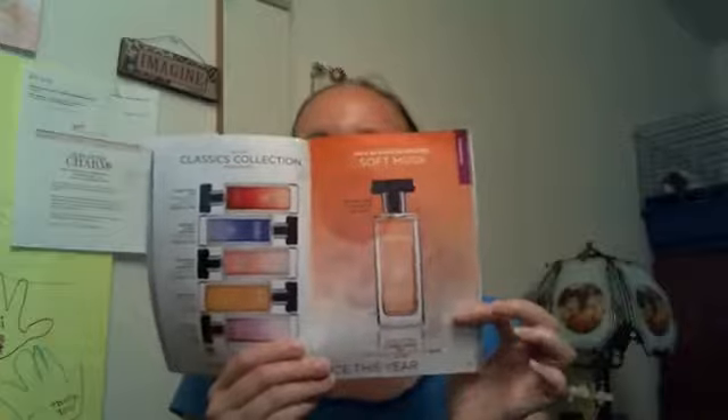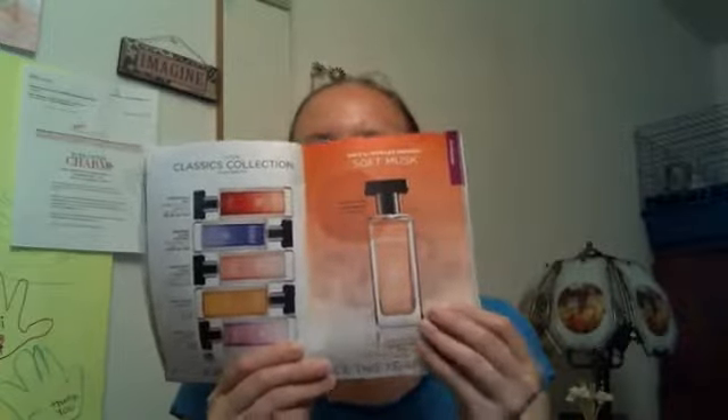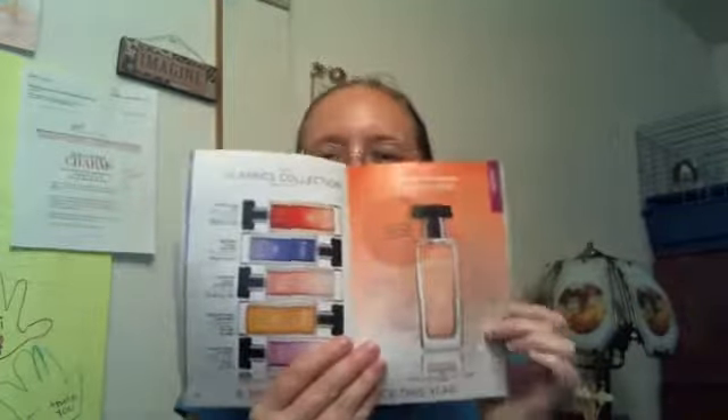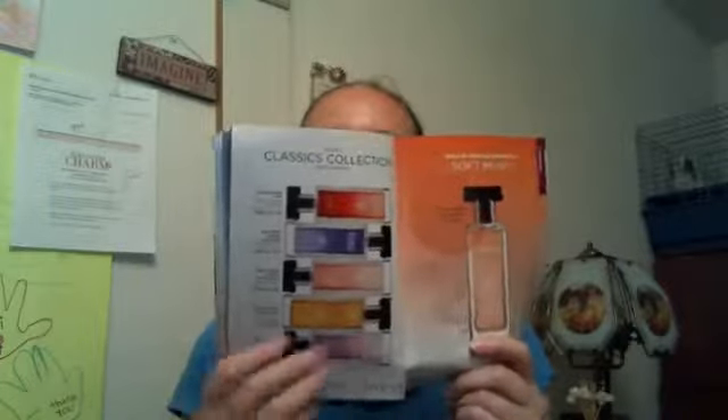Soft Musk is back in Campaign 16, so if you liked that fragrance, it's back. There are also other classic fragrances: Sweet Honesty, Autumn, Night Magic, Odyssey, Timeless, Candied, and Soft Musk — all at $8.99 each.